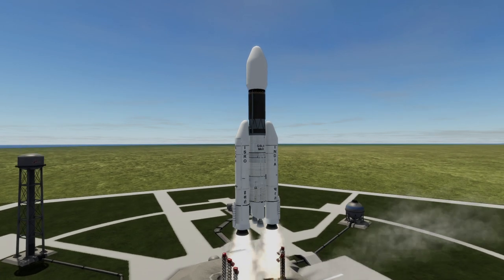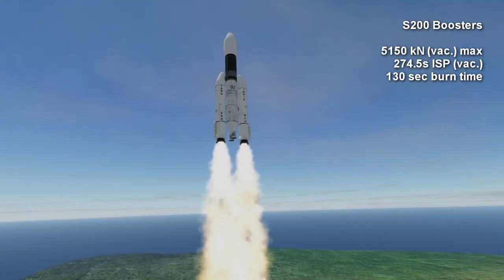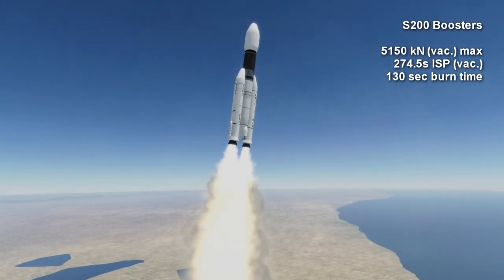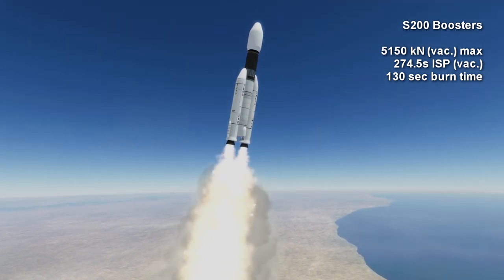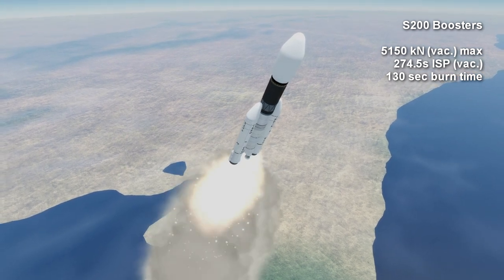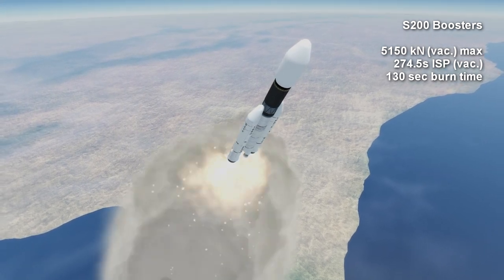The initial stage of the rocket is the two S200 solid rocket motors. The core stage engines do not ignite on the ground. The boosters each develop a peak vacuum thrust of 5,150 kN and burn HTPB for 2 minutes and 10 seconds. The specific impulse for the boosters is 274.5 seconds in vacuum. As with all boosters used in this role, the S200s have thrust vector control.